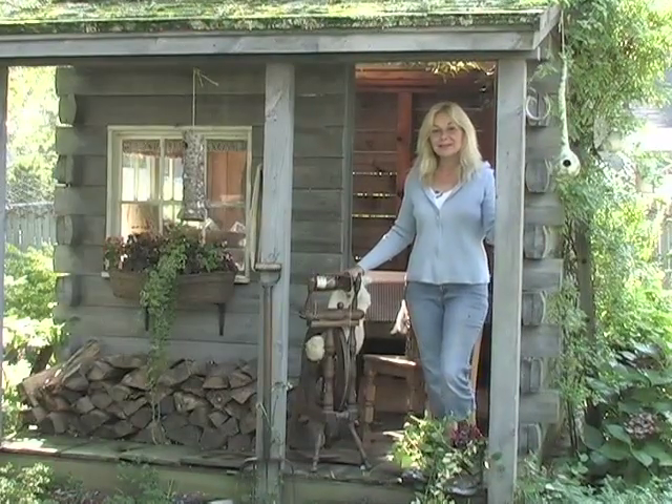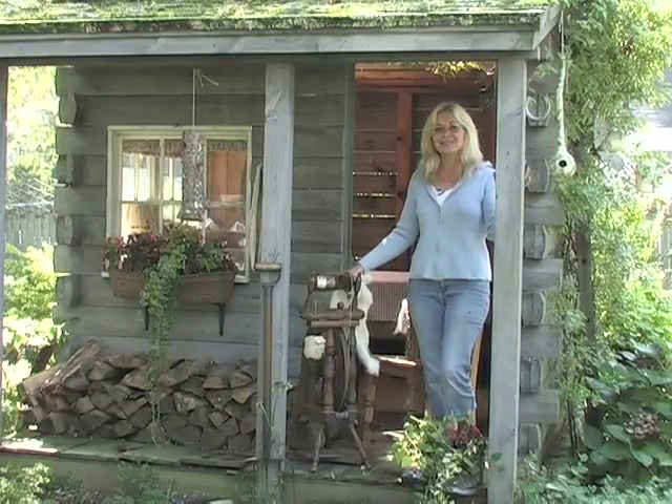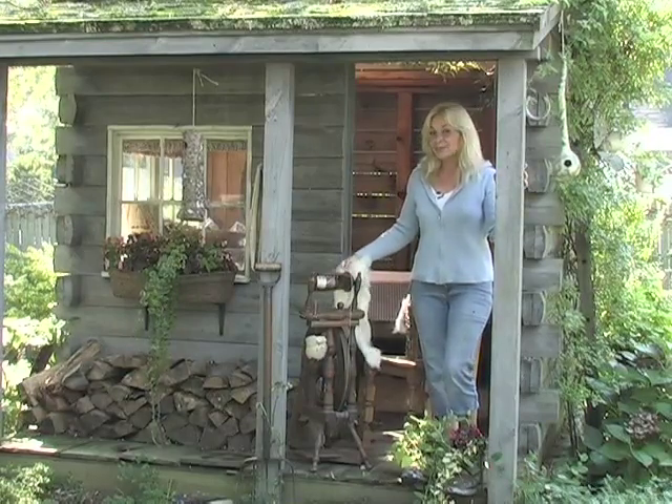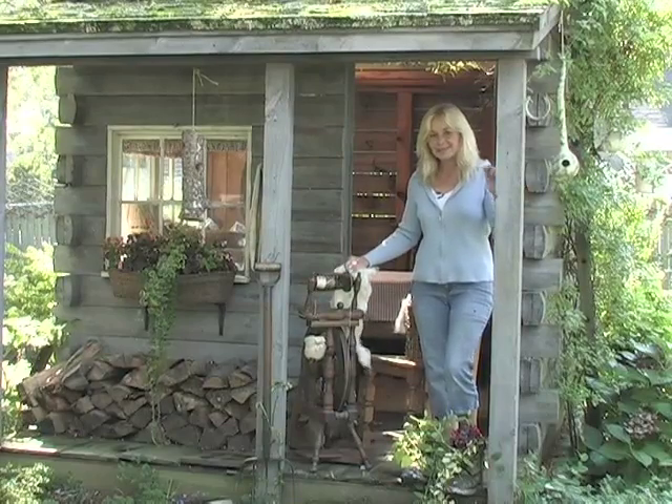Hi, my name is Emily. Welcome to my garden — it's the place where dreams are cultivated. I have a great show in store for you today as we explore the wonderful world of textiles. See you in a minute.